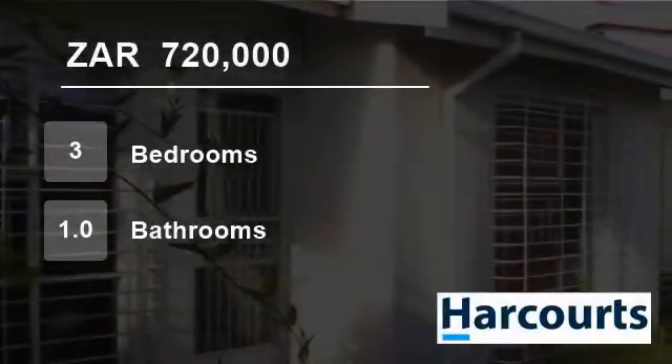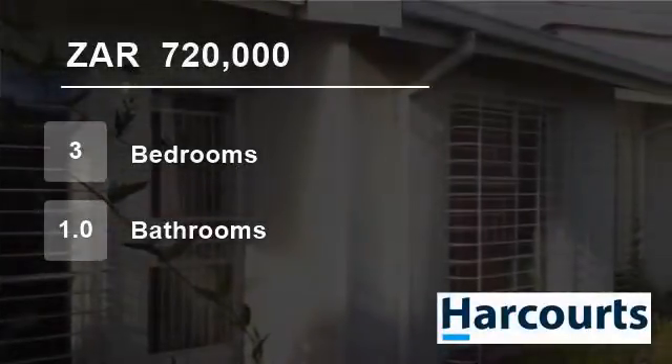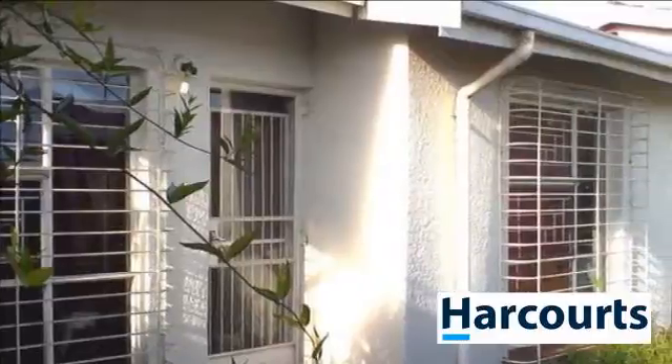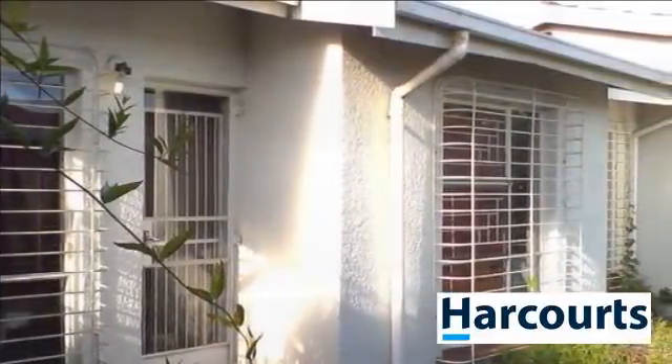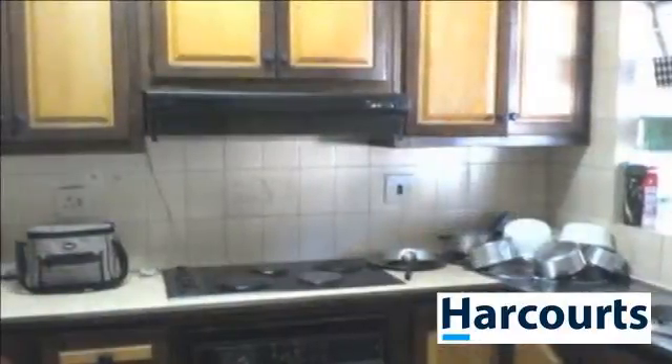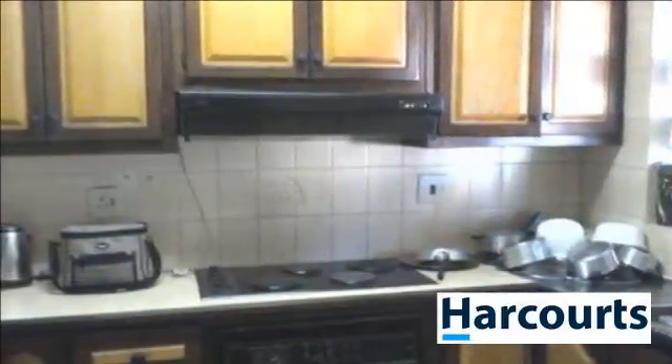Welcome to this three-bedroom townhouse for sale in Witbank Ext, Witbank, Mpumalanga, South Africa for R720,000. Property situated in the Klipfontein area and is built in a secure complex.